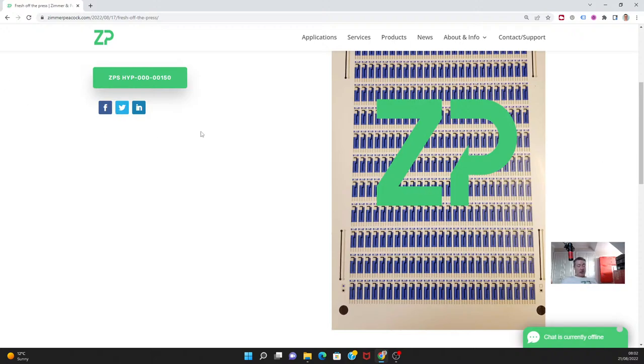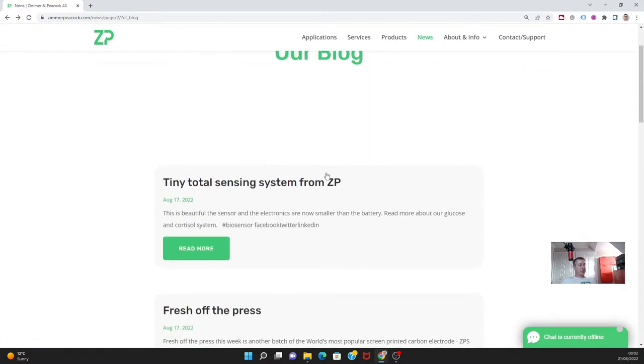We've made another batch of hypervalue carbon electrodes and we're delighted that they essentially sell so fast. If anyone has any questions, reach out to us.